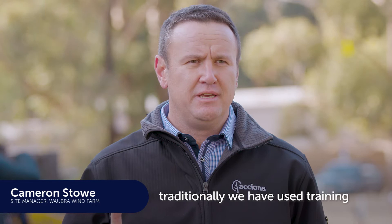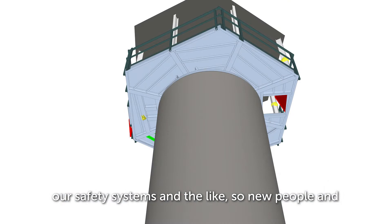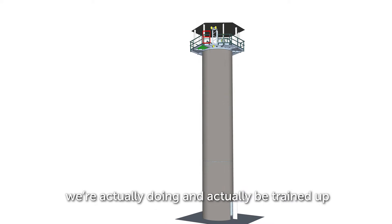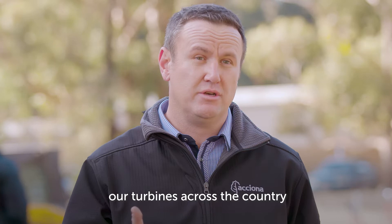For our technicians traditionally we've used training facilities that are more generic, but in the industry we know we want to use a proper tower fitted out with our LadSafe systems and safety systems. New people and technicians coming into the industry can see what we're actually doing and be trained to the highest possible standard we require to operate across all our turbines across the country. Having a purpose-built facility, you can't get any better than that.